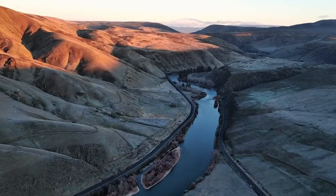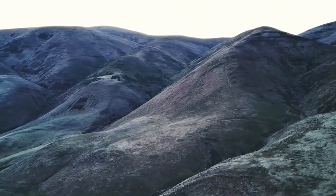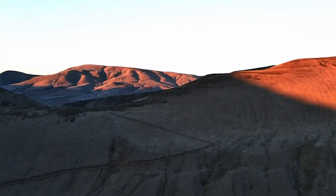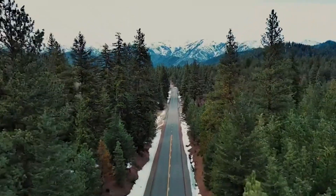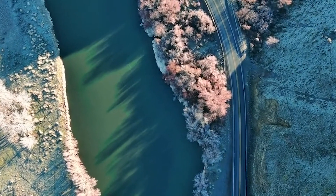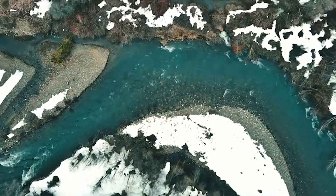These drones are not just gadgets — they're your ticket to explore, capture, and create like never before. Whether you're a seasoned professional or a budding enthusiast, these drones redefine what's possible in the world of aerial cinematography. Stay tuned for individual reviews where we break down each drone's features, performance, and why they deserve a spot on your must-have list. If you found this helpful, consider subscribing and liking. Check the description for product links. Until next time, take care and stay inspired.